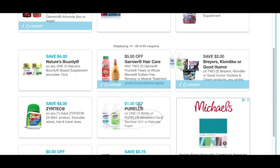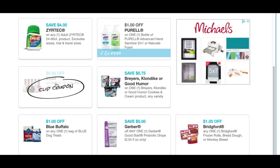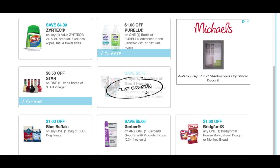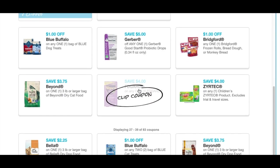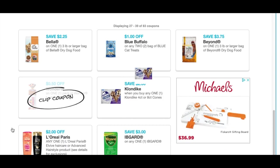Purell — we got a dollar off. And then we have a Star Vinegar, which I've never seen before, but I'm going to print that one off. Here is $0.75 off of two, which I will pass on that one. And then we're going to keep going down.